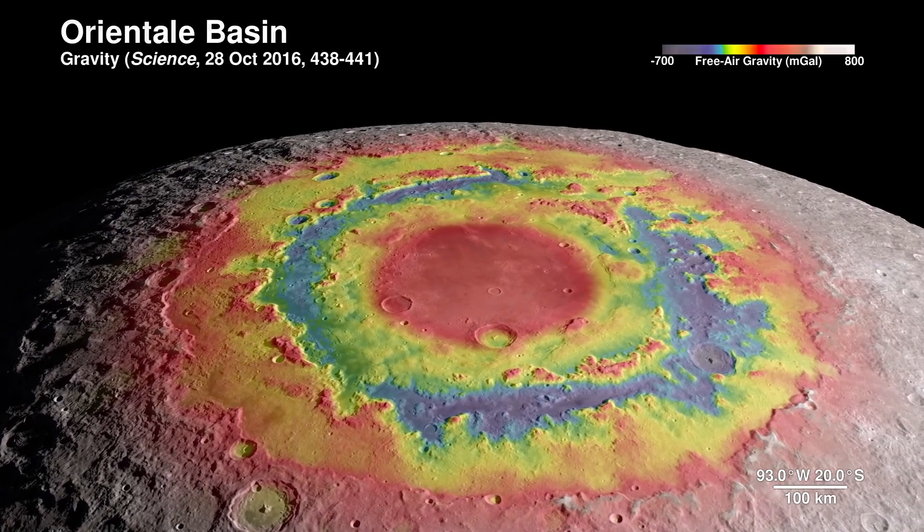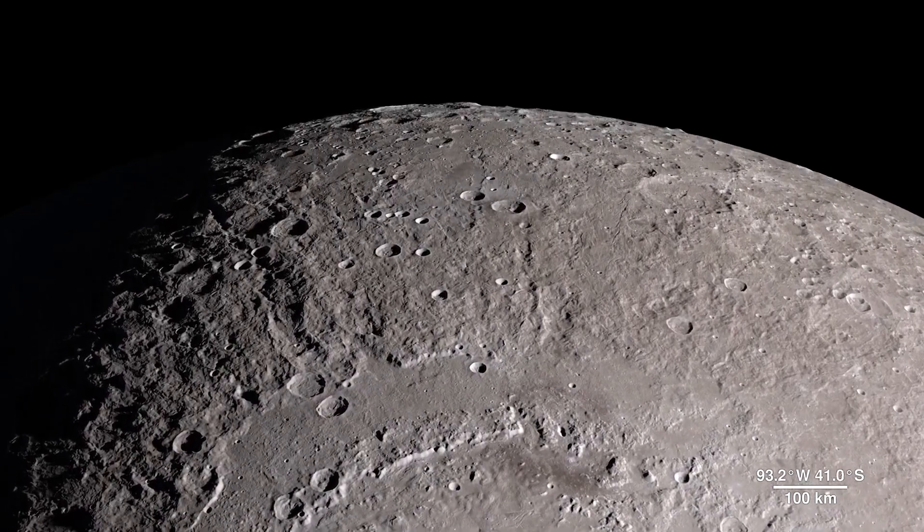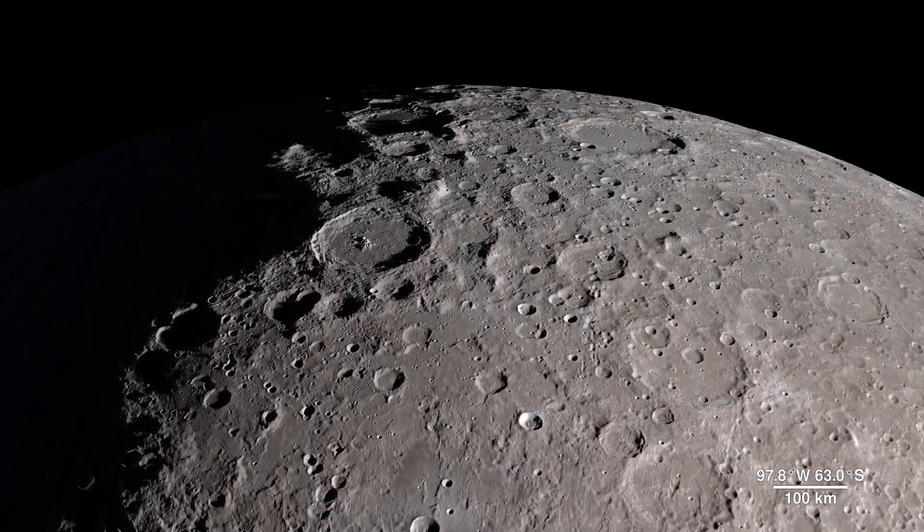This data reveals structure in the lunar crust beneath the surface, giving us a window into the geologic features of the moon's interior.